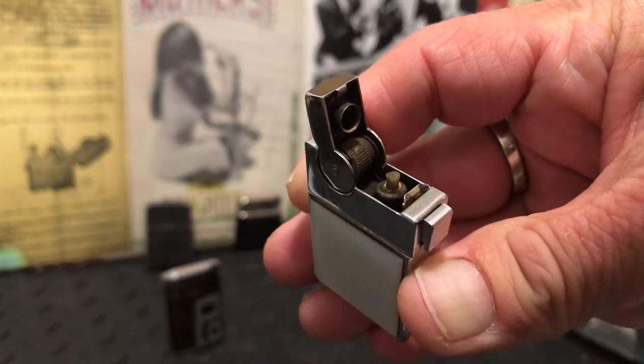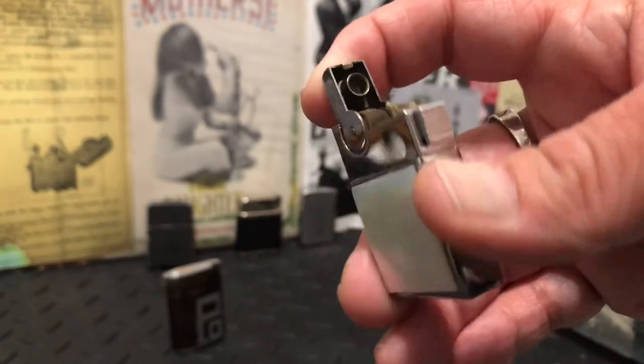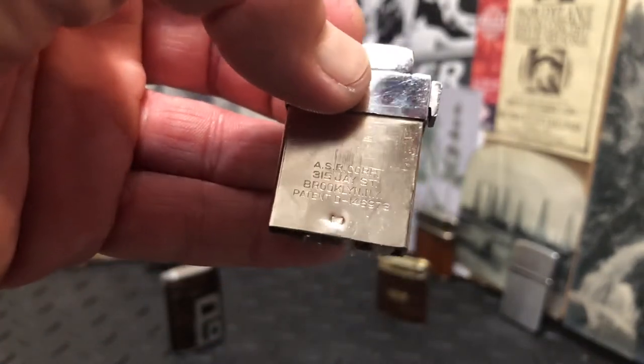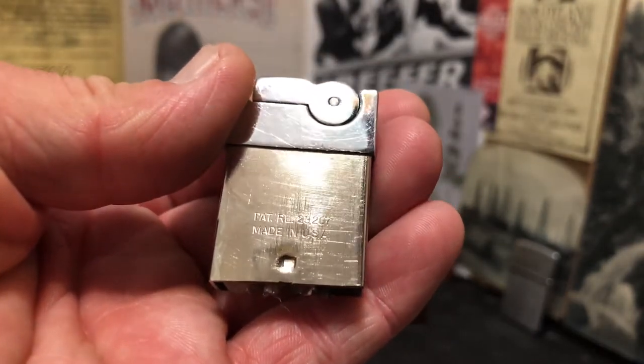The wick was still pretty good — I was able to just pull it up and snip it off. This is ASR Corp, Brooklyn, New York. It's got the patent numbers, made in USA.